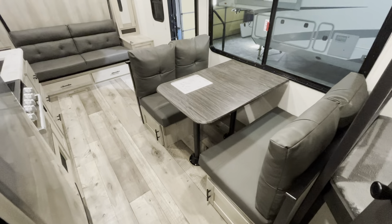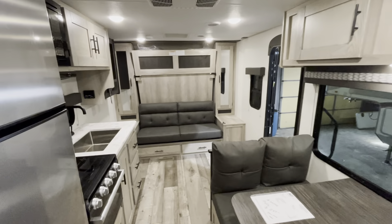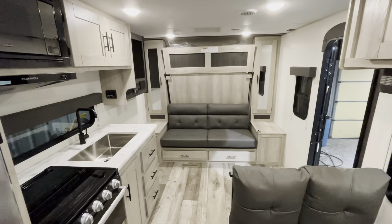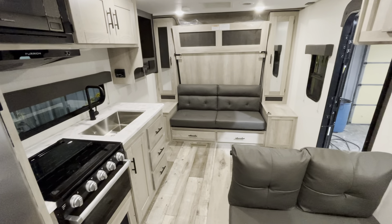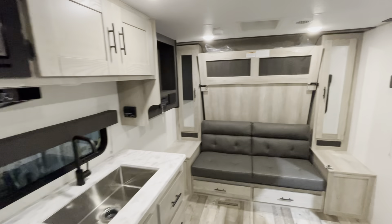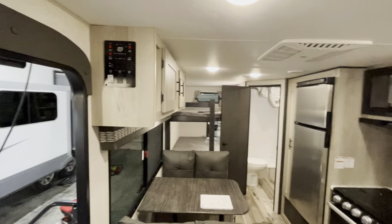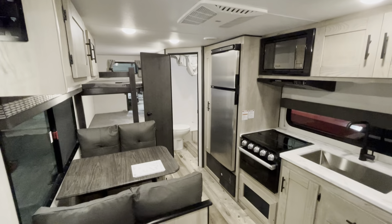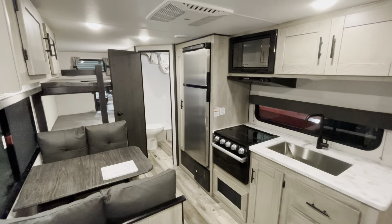For complete details on this camper and all of our inventory, visit WilderRV.com. We're located in Clinton, Missouri, which is almost the halfway point between Kansas City and Springfield. Proud to be North America's largest volume KZ dealer in the country. Check us out at WilderRV.com, and thank you for watching.